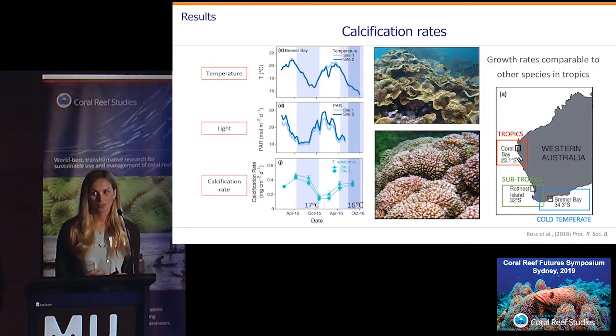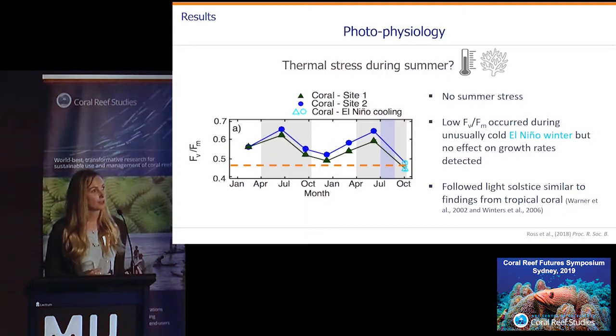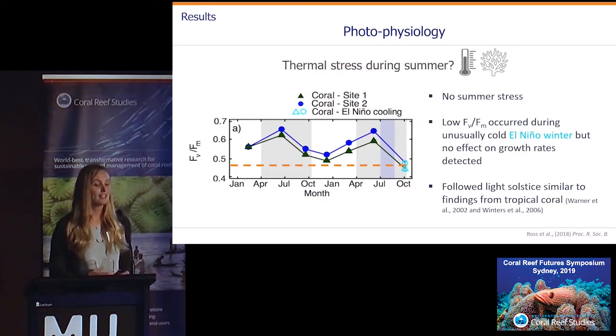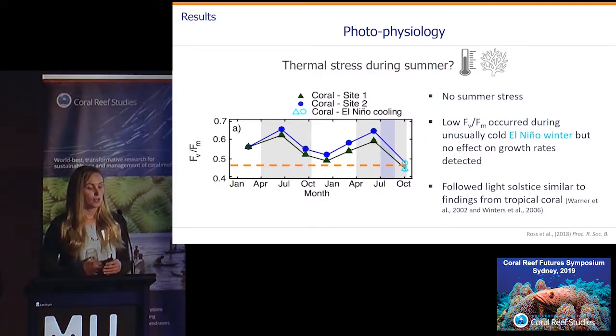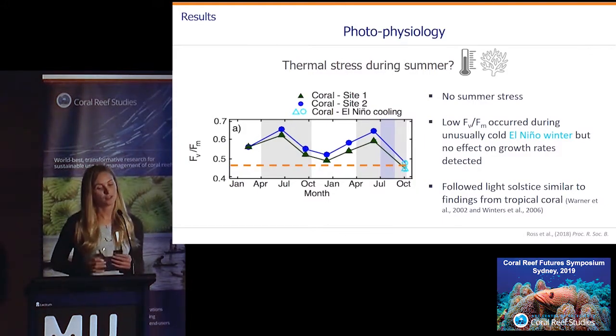Our first hypothesis was that thermal stress might be driving lower growth rates during summer, because we know that these high-latitude sites, despite their cooler temperature regimes, can still experience thermal stress. But we didn't see this in our photochemical efficiency data — there were no signs of thermal stress and no signs of bleaching or paling. What was happening was that photochemical efficiency was following the light solstice. Other studies have shown this for tropical corals and think it's a photo-acclimatory response, with higher levels at the June solstice and lower levels during summer.